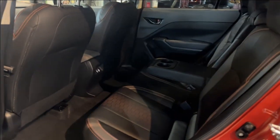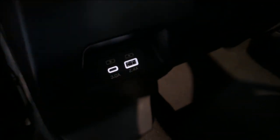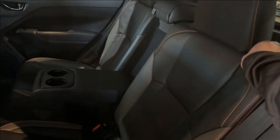In the rear of the Crosstrek are USB-A and USB-C charging ports, a 60-40 split folding seat, and an armrest with cup holders.